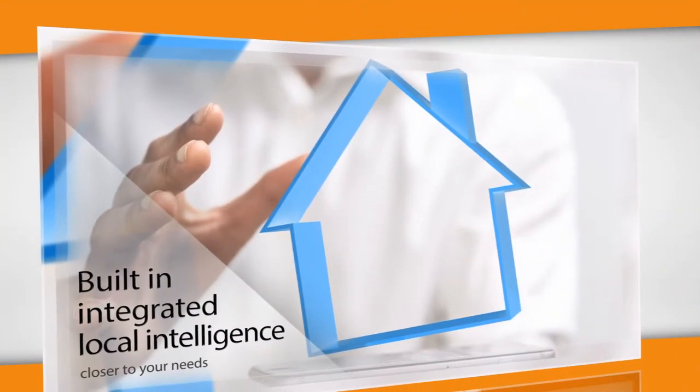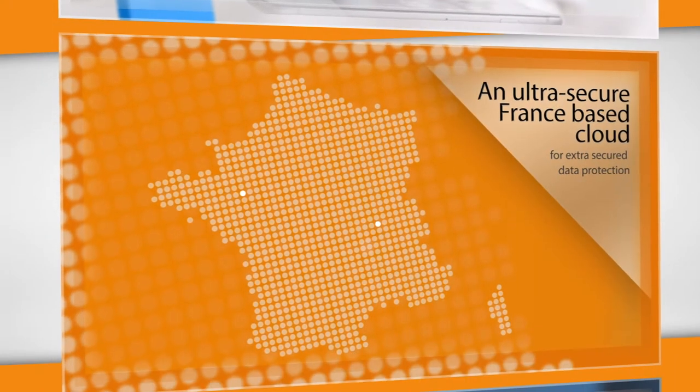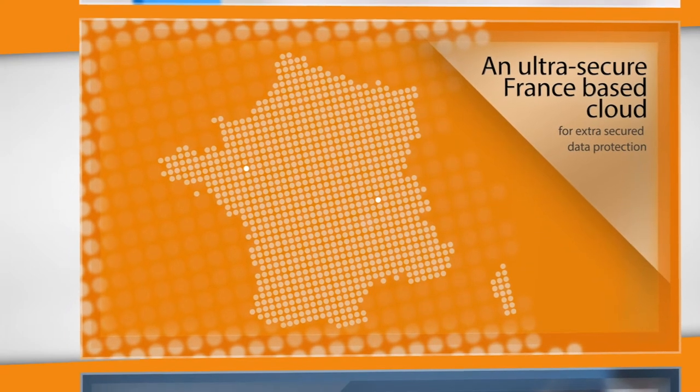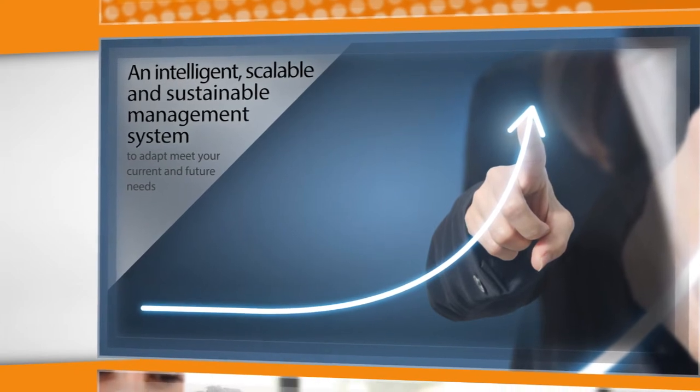Built-in integrated local intelligence to meet your needs. An ultra-secure, French-based cloud for extra secure data protection. An intelligent, scalable and sustainable management system.